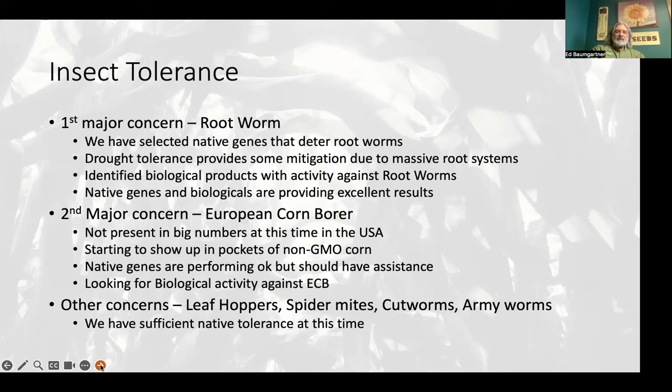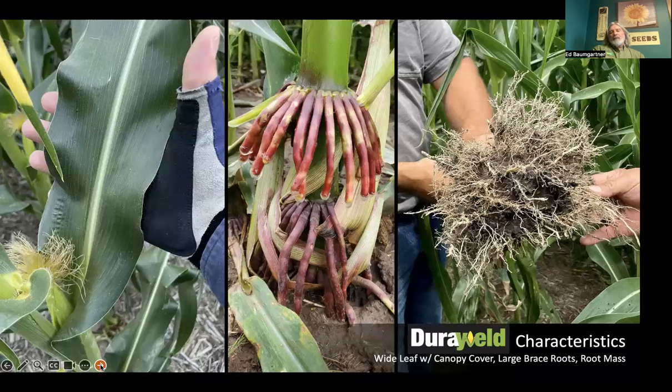I'm a lot less concerned about rootworm this year than I have been. We found some biological products that really help with rootworm control on conventional corn — that's one of the most difficult questions we have to get over with a grower. Native tolerance works, but nobody wants to talk about it and it's very hard to find. Combining that with biological products has given us excellent control. The weak point for us today is European corn borer, because fall armyworm, corn earworm, and other pests we have in Puerto Rico don't transfer over at more than about a 70% correlation to European corn borer.